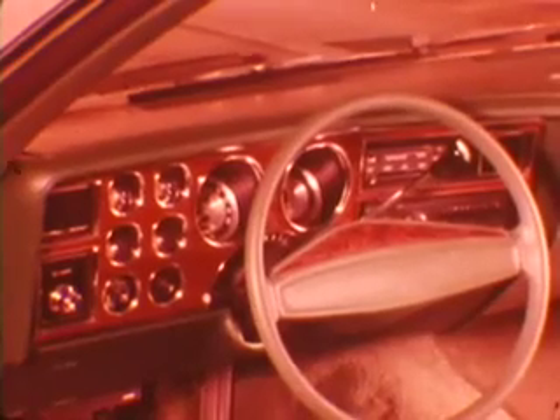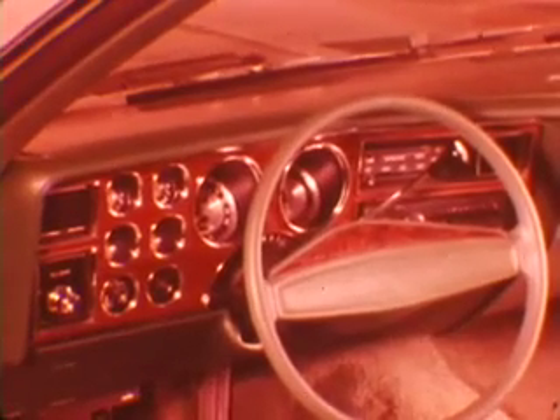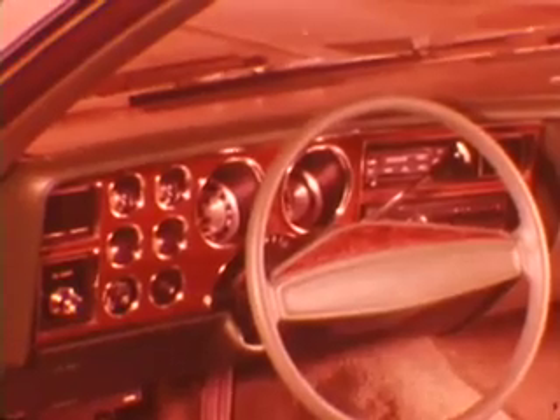LeBaron and Diplomat are distinctly styled with many fine exterior and interior appointments. The cockpit-styled instrument panel features full instrumentation and is designed for easy servicing from the driver's seat.